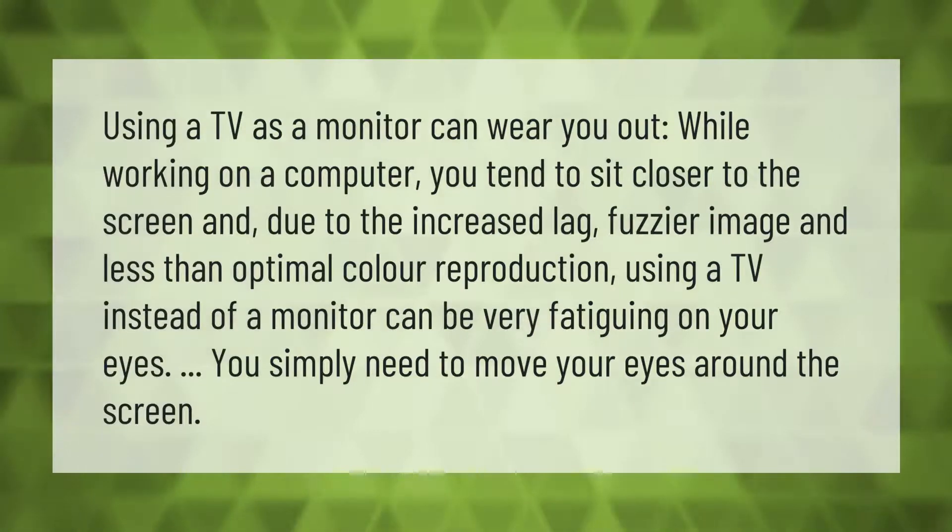Using a TV as a monitor can wear you out. While working on a computer, you tend to sit closer to the screen, and due to increased lag, fuzzier image, and less than optimal color reproduction, using a TV instead of a monitor can be very fatiguing on your eyes, as you simply need to move your eyes around the screen more.